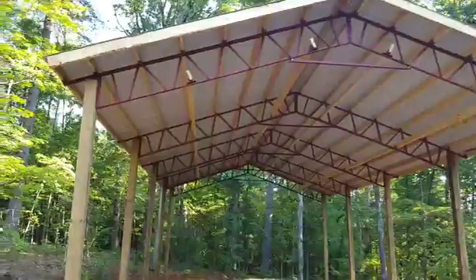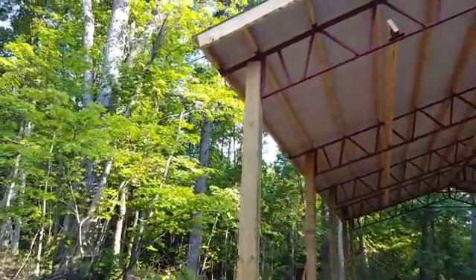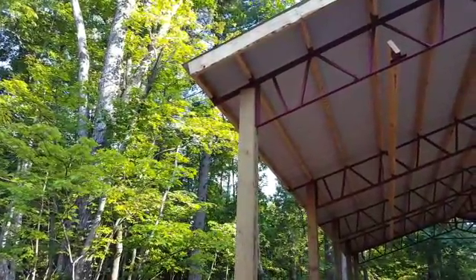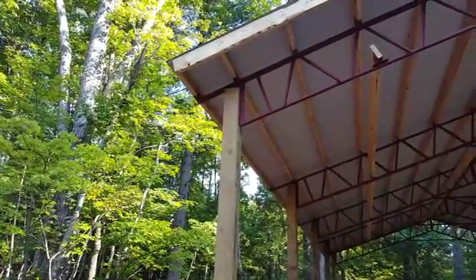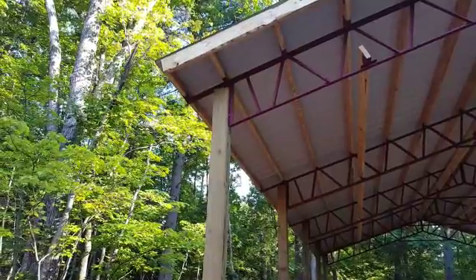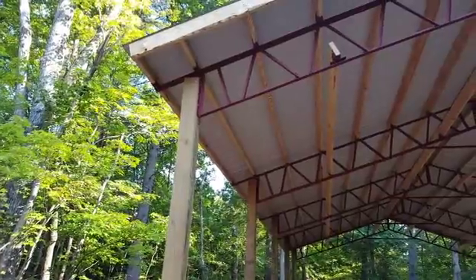Just wanted to show you how things were set up. You can see the stabilizer bar there, and then you've got your overhang. The truss is measured from outside post to outside post — so a 40-foot truss is going to measure 40 foot from outside post to outside post, and it's still going to have your overhang past the post.